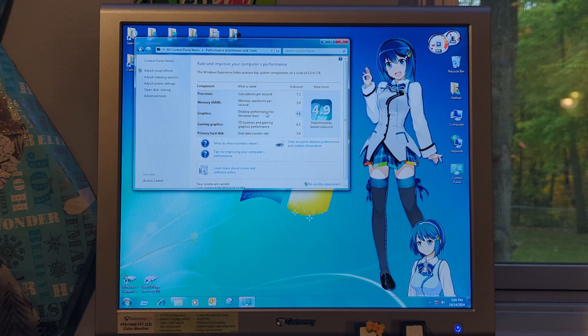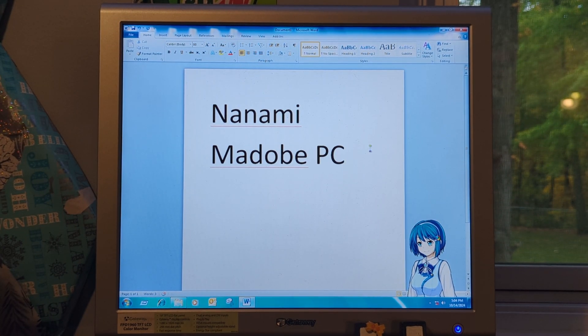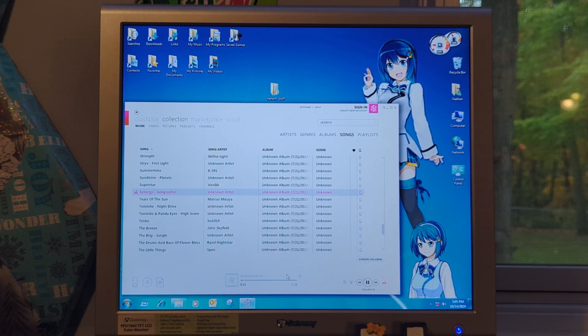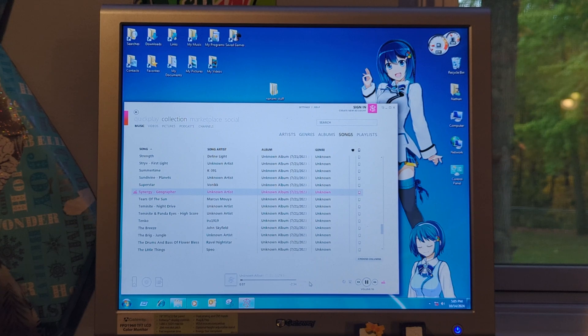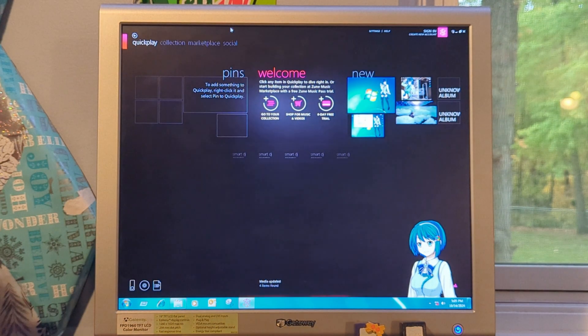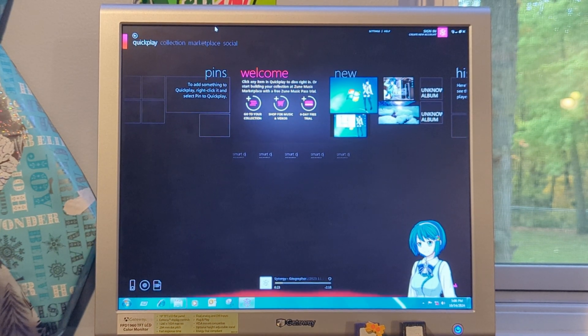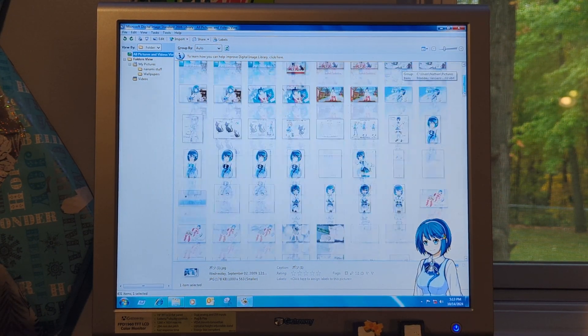Some of the various programs we have include Microsoft Office 2010, the Zune computer program — which is honestly something that seems really cool and I might come back to at a later date — and Microsoft Digital Image 2006, which I won't go into depth about as I've already covered it in another video.